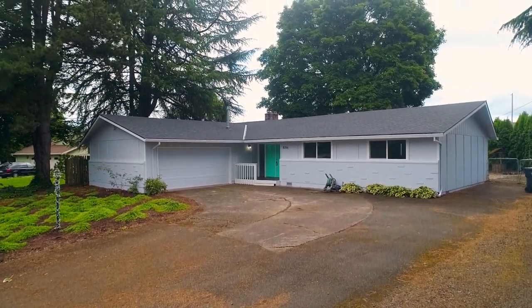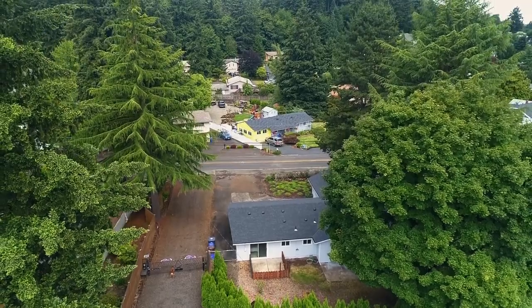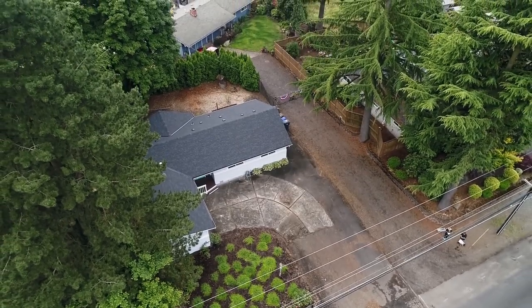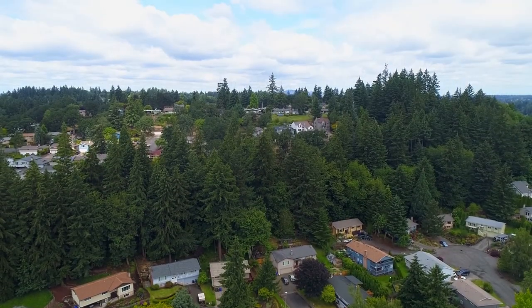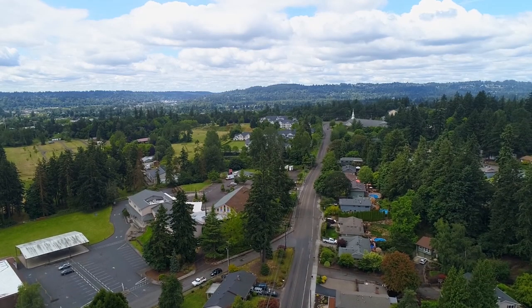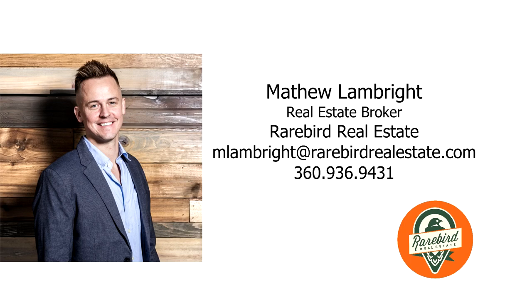This beautiful updated one-level home is move-in ready and it's ready for you to call home. This is just a preview — there's so much more for you to see. For more information or your own personal tour, please contact Matthew Lambright with Rare Bird Real Estate.